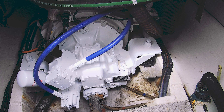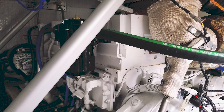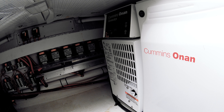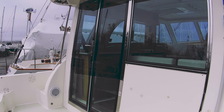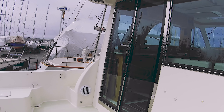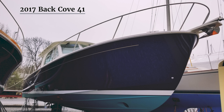The Back Cove 41 is fitted with an efficient and rigorously maintained 715-horsepower Cummins QSM 11 diesel engine. The addition of thrusters fore and aft make her maneuverable and efficient. A Cummins Onan 9-kilowatt gen set, along with reverse cycle heat and air-conditioning systems, keep Vigilant incredibly comfortable as well. Classic lines and modern technology make the Back Cove 41 the perfect choice for serious cruisers.